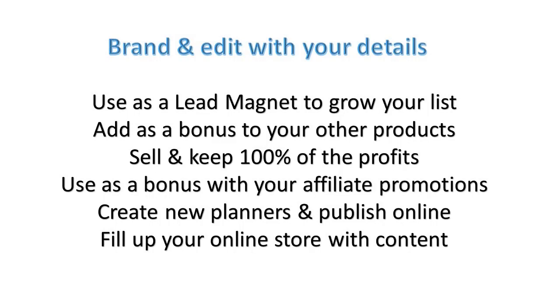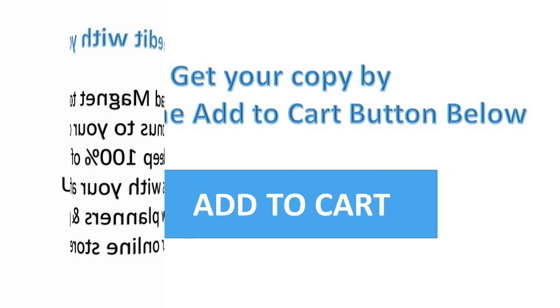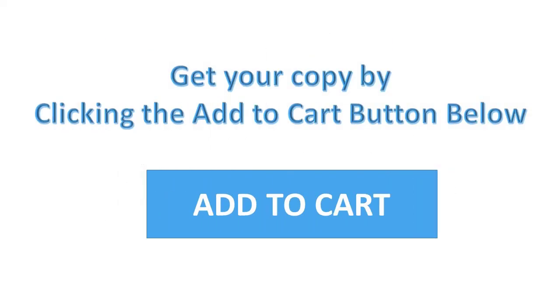And you could also sell or give this away each month to your list as well. Remember you don't have to keep anything as it is after you purchase it. It's very easy to customize, and just remember to click on that buy button below this video and then you can pick up your copy today.